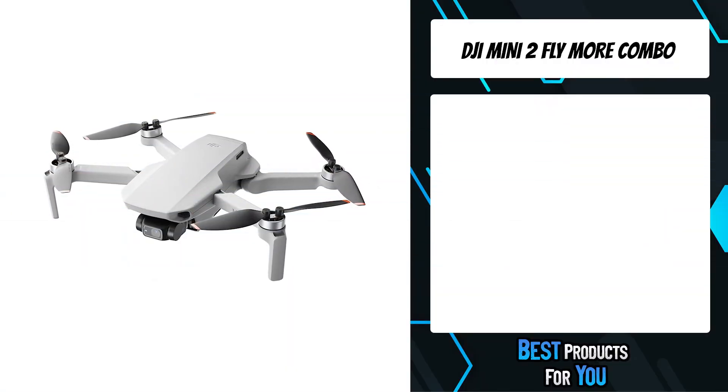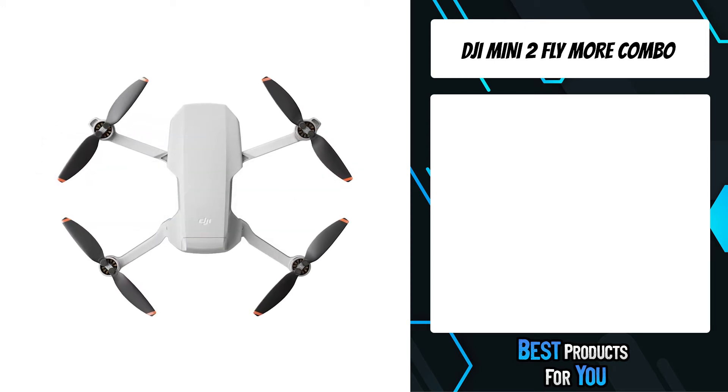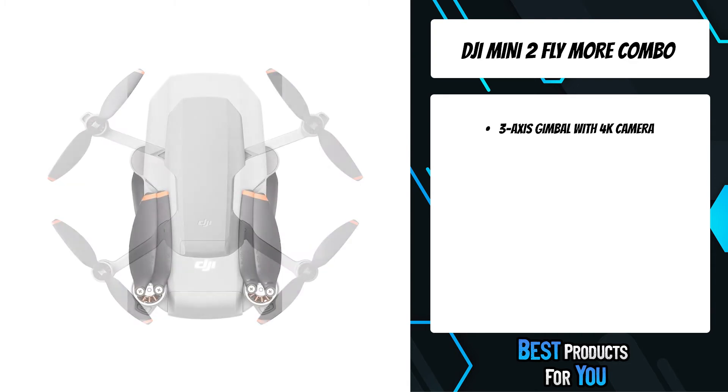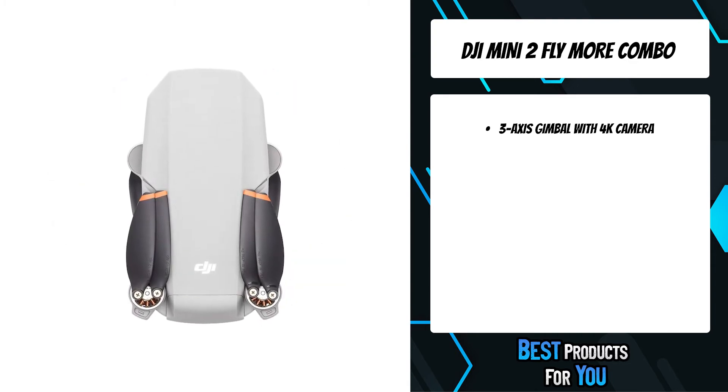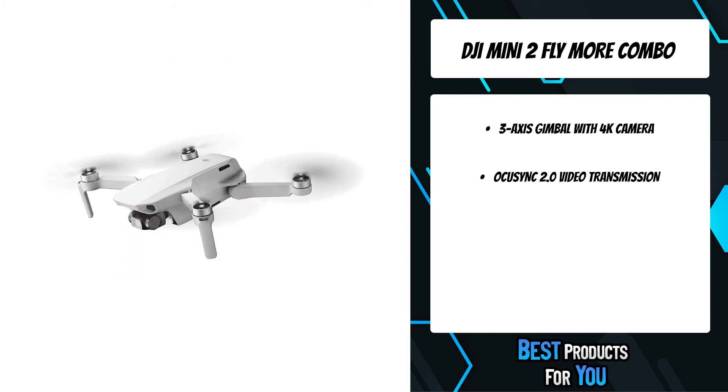The 2nd product on the list is the DJI Mini 2 Fly More Combo. At less than 249g, it weighs about as much as an apple and fits in the palm of your hand. Compact and convenient, this small drone is your ideal travel companion, transforming how you capture your favorite memories.